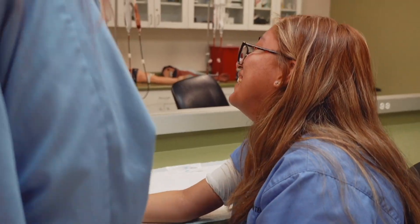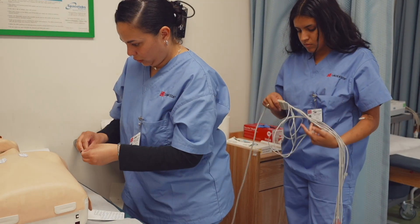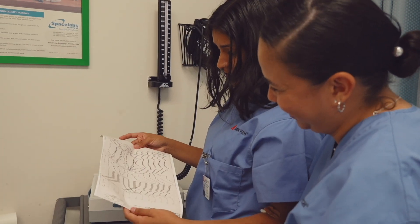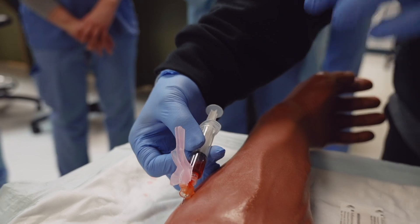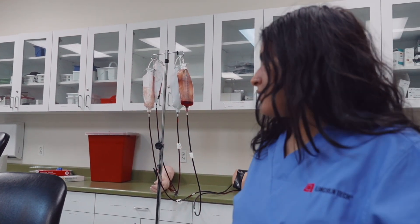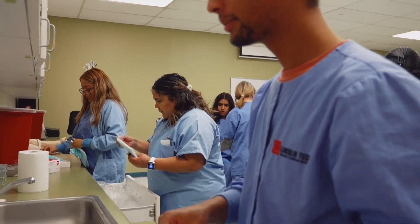Medical assistant training takes place in industry-standard labs where students build career skills like taking vital signs, managing charts, and drawing blood. In our on-campus labs, you'll work with real-world equipment performing the same kinds of tasks you'll be responsible for on the job.